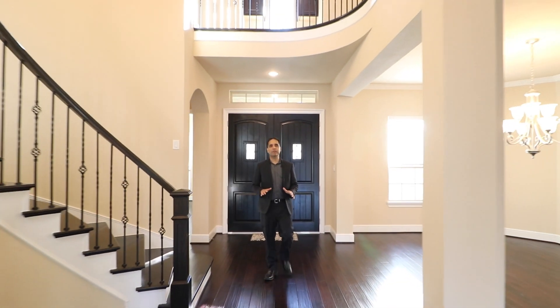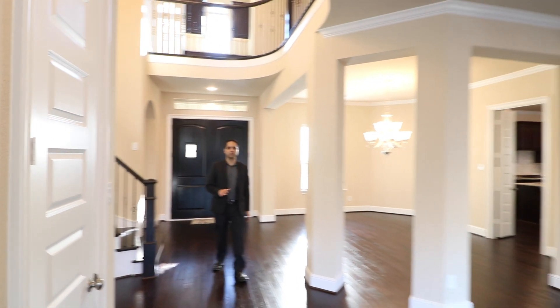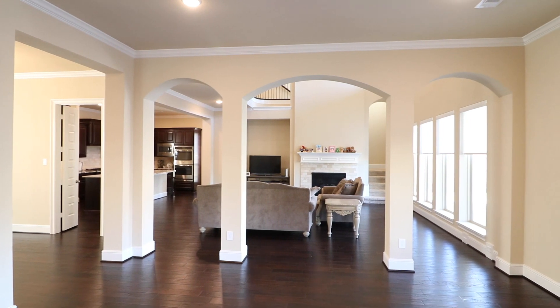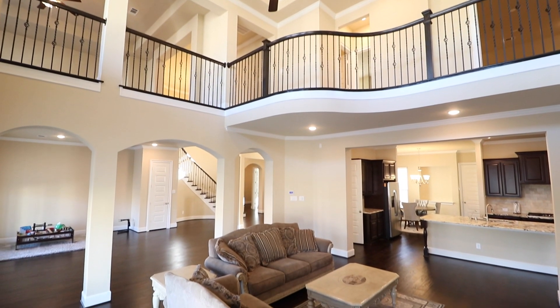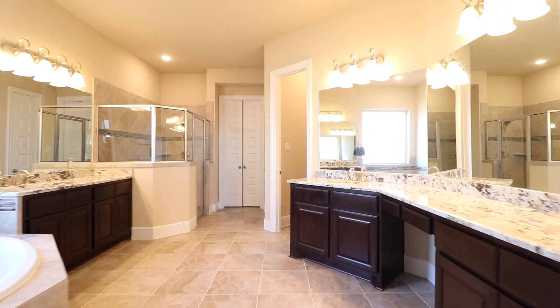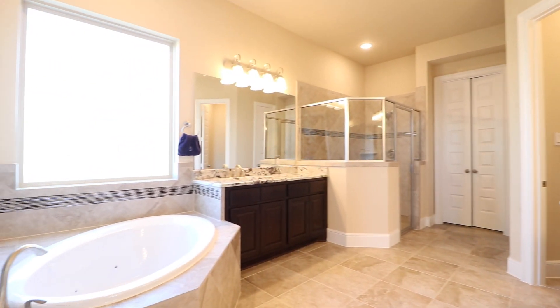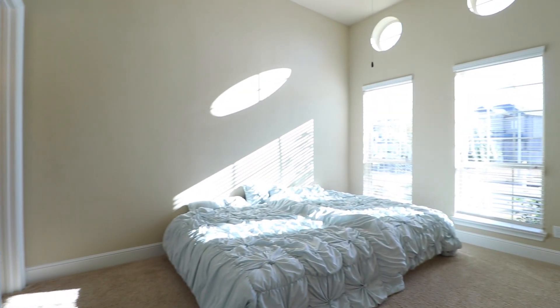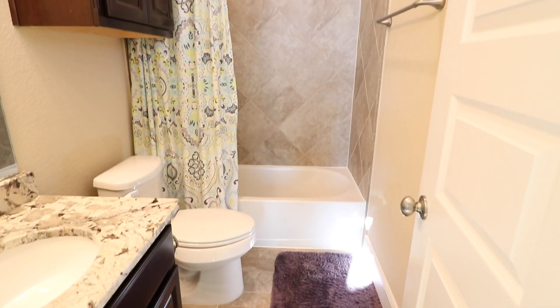This is the Portofino plan built by luxury home builder Taylor Morrison. This plan features five bedrooms, five and a half baths, and over 5,000 square feet of living space. In addition to your luxurious master suite with spa-like master bath, you also have an oversized second bedroom downstairs with a full bath, which is great for guests or multi-generational living.